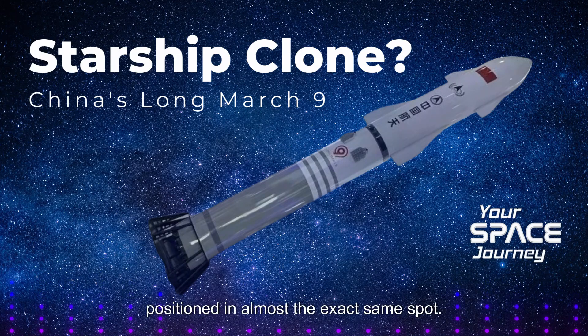The designs aren't identical. The Long March 9 will have 30 engines, while Starship uses 33, and that likely means less overall thrust for the Chinese rocket. But those flaps are positioned in almost the exact same spot — that seems a little too specific to be just a coincidence.